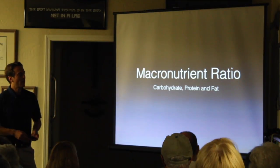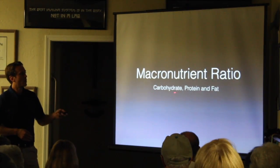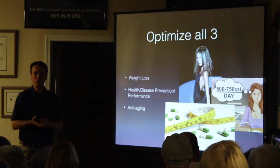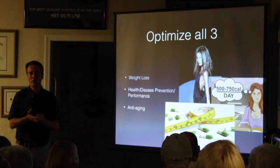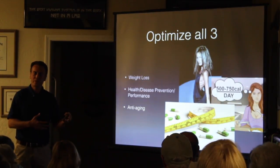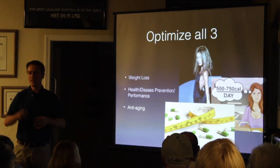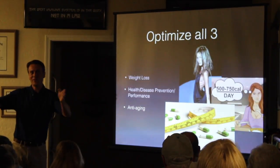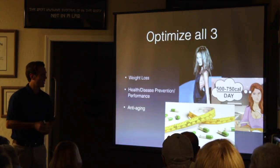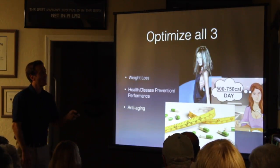The concept is called macronutrient ratio. Instead of looking at phytonutrients, antioxidants, enzymes, and minerals, we're simply going to play with our carbohydrate, protein, and fat intake. I classify a good nutrition program by addressing three categories: one, your ideal weight — for some that's weight loss, for some weight gain; two, health and disease prevention versus performance; and three, anti-aging. The way that you eat is actually affecting the rate at which you age.